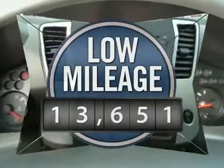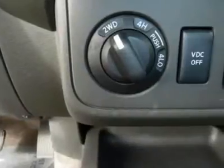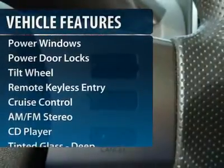This vehicle has less than 15,000 miles. Here are some of this vehicle's great options: four-wheel drive,